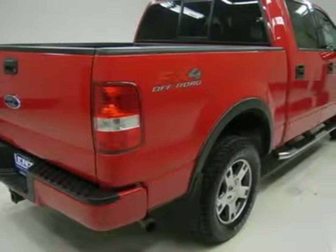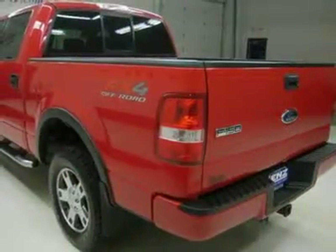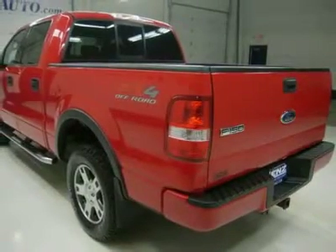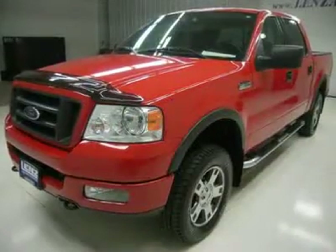Ford factory stainless steel steppers, bedliner, white-letter Firestone Destination Archer LT275-65R18 tires, 18-inch painted alloy rims factory, keyless entry, driver's side door code entry.